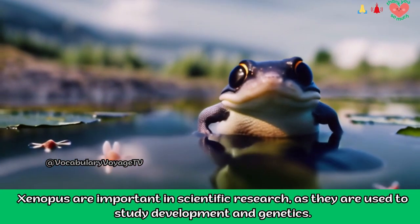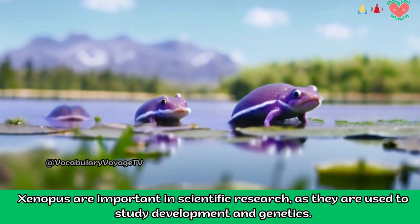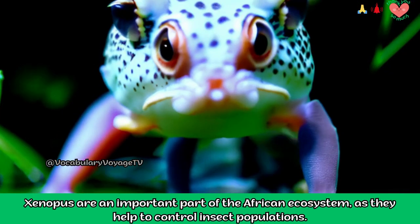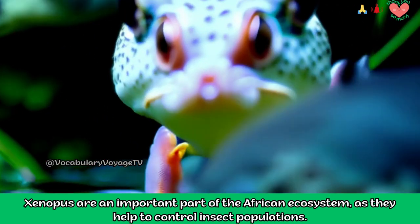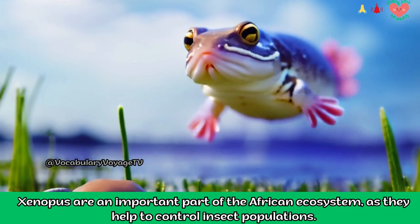Xenipas are important in scientific research, as they are used to study development and genetics. They are also an important part of the African ecosystem, as they help to control insect populations.